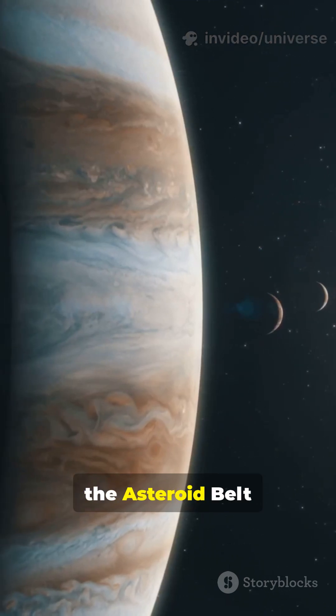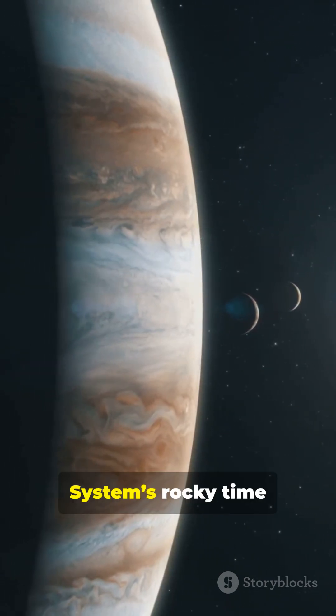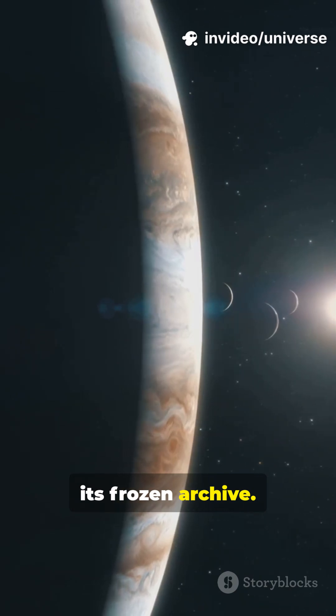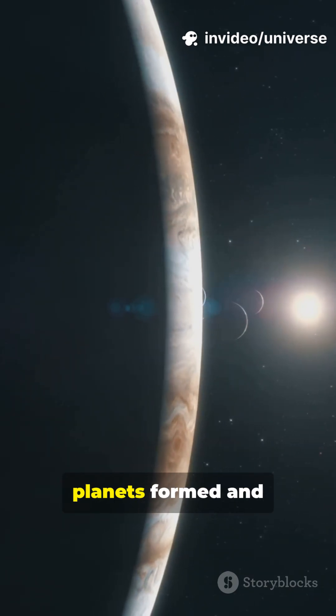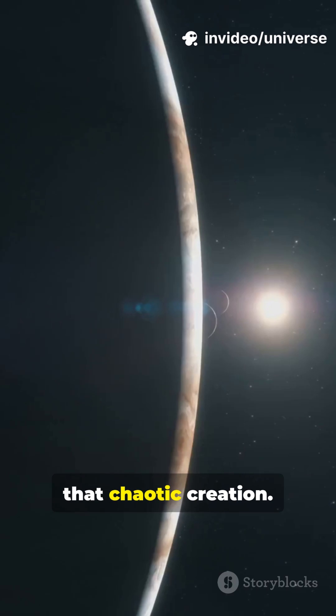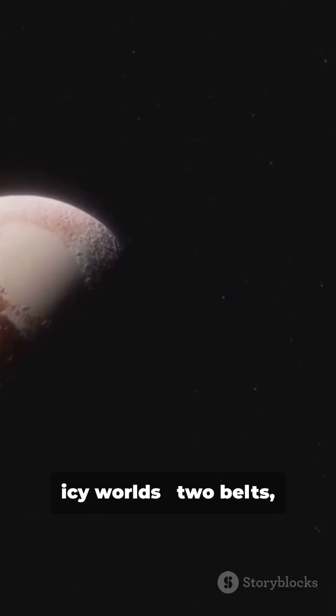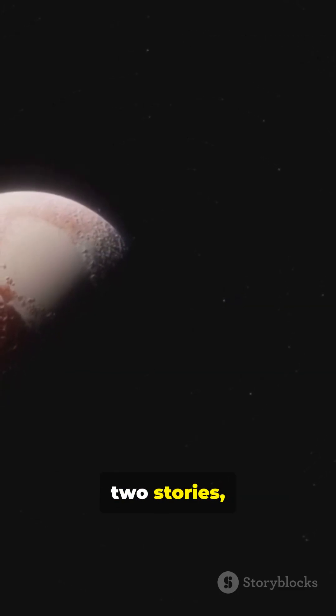In short, the Asteroid Belt is our solar system's rocky time capsule; the Kuiper Belt, its frozen archive. Together, they reveal how planets formed and what remains from that chaotic creation. From hot rocks to icy worlds — two belts, two stories, one solar system.